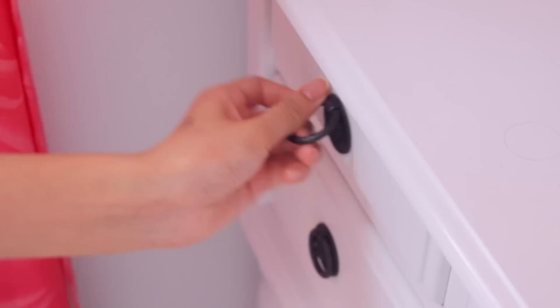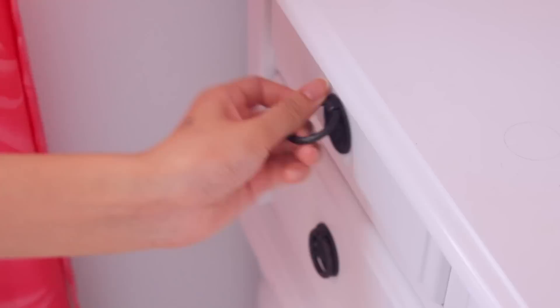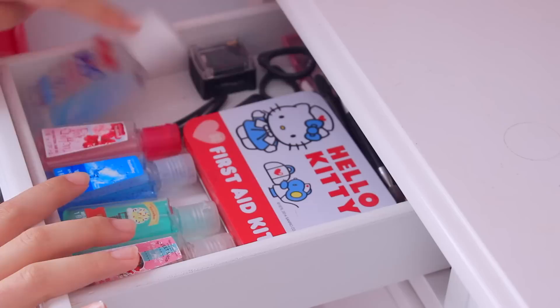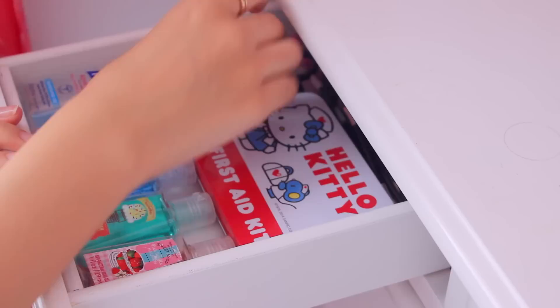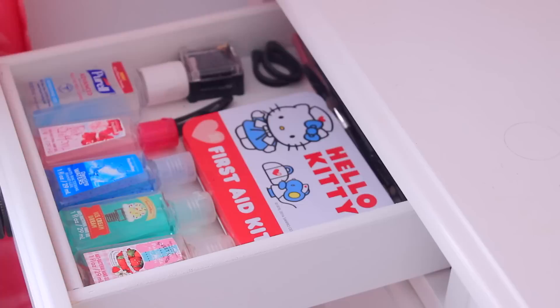Moving on to my drawers, the first one over here is just my little cleaning area. So I have all my hand sanitizers from Bath and Body Works - I have more in my purses, but these are the ones I use before I do my makeup. And then I have a little first aid kit, some sponges, my sharpener, clips. There's a lot of things back here, but I have other little snippets of things that go along with this drawer.